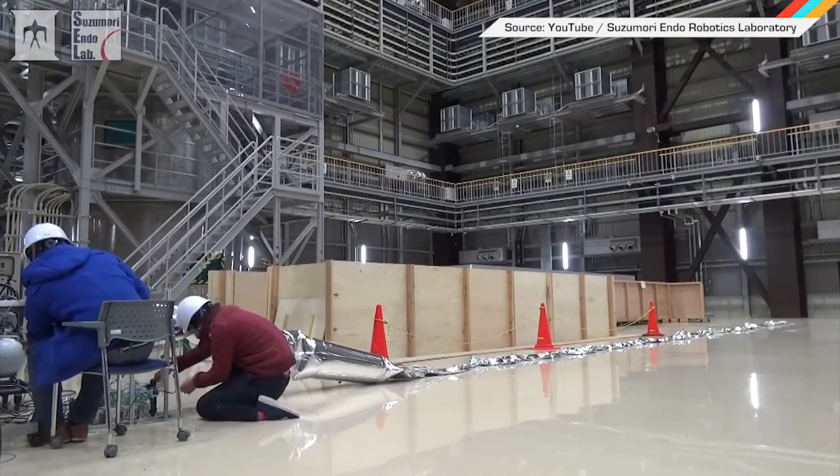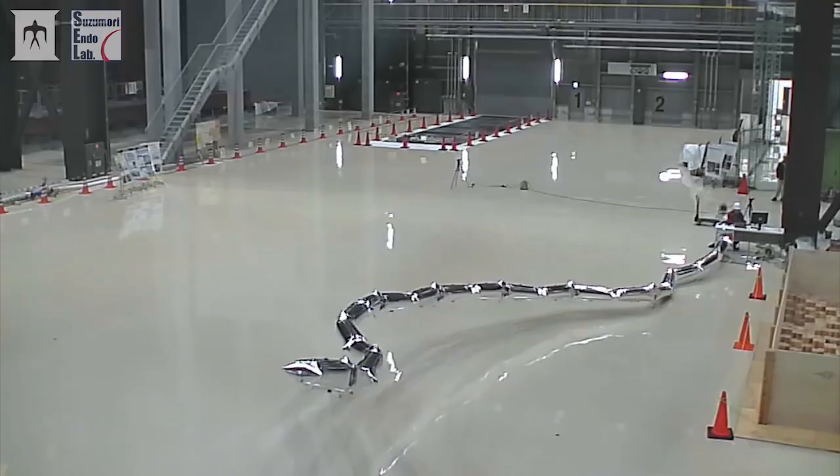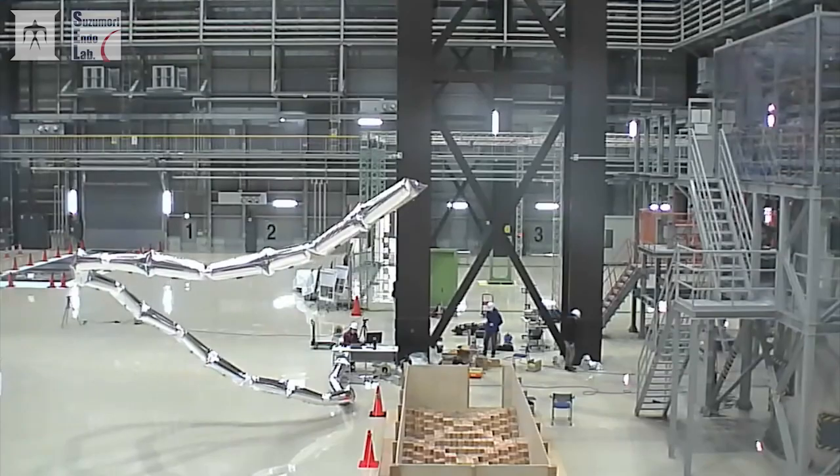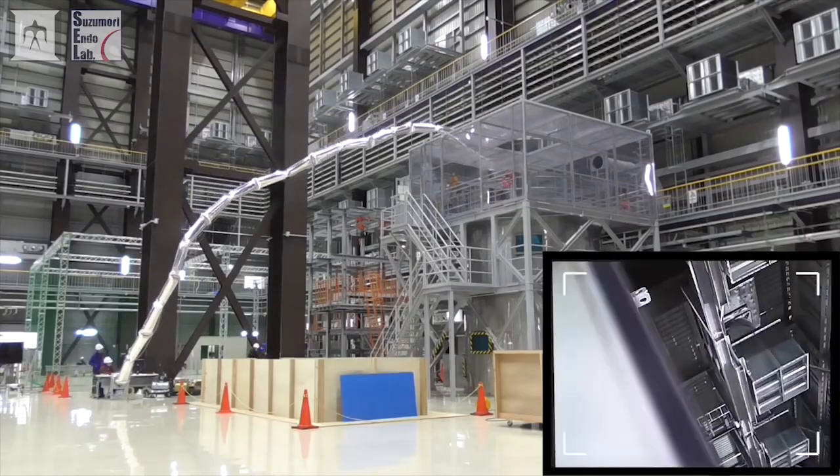Welcome to In Case You Missed It, where this 20-meter-long thing is actually a robot arm designed for search and inspection jobs, and yes, is made of helium-filled balloons and tiny little muscle joints. It's probably still stronger than me.